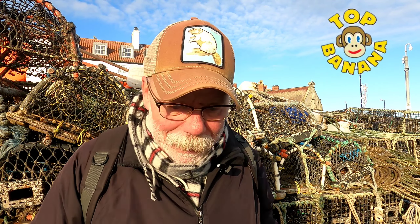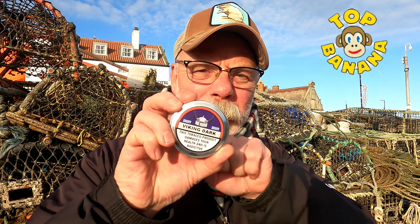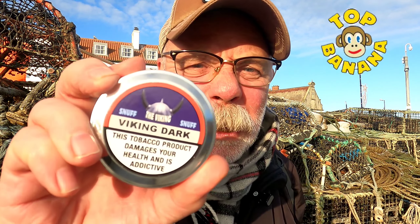Right, I'm down on Pier Road. It's a beautiful day, the sun's shining, but it's as cold as a cold thing. So, what we've got today — I'm going to review this one. And, spoiler alert, I absolutely love this stuff.